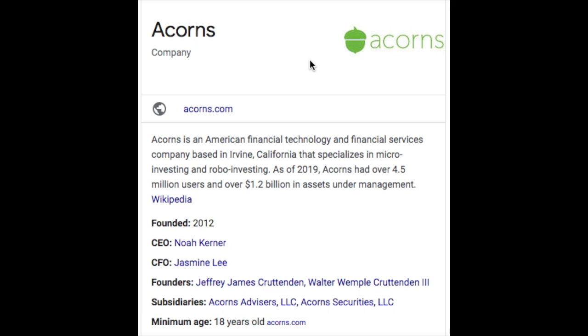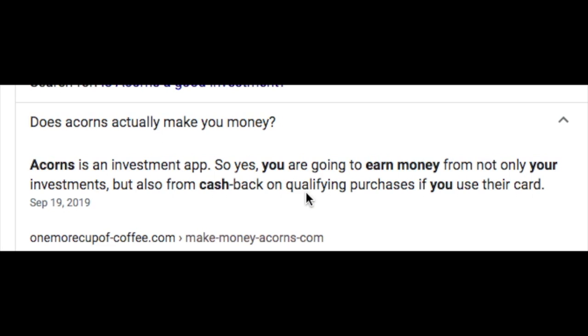Number six, we have Acorns. This one's very popular. Acorns is an American financial technology and financial services company based in Irvine, California that specializes in micro-investing and robo-investing. As of 2019, Acorns had over 4.5 million users and over 1.2 billion in assets under management. The CEO is Noah Kerner. Acorns is a great investment app — you're going to earn money from not only your investments, but also from cash back on qualifying purchases if you use their card. When you make purchases, it'll round up to the nearest dollar and invest that amount in stocks and companies of your choice.